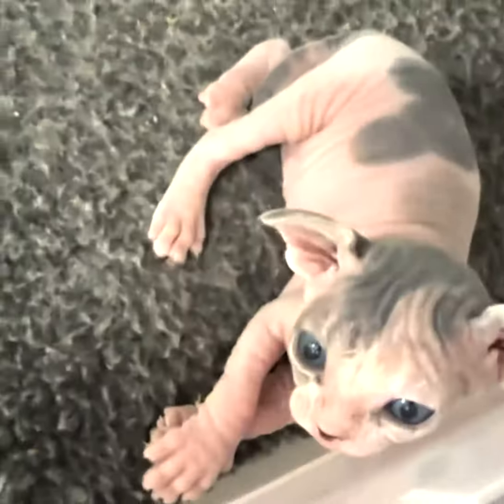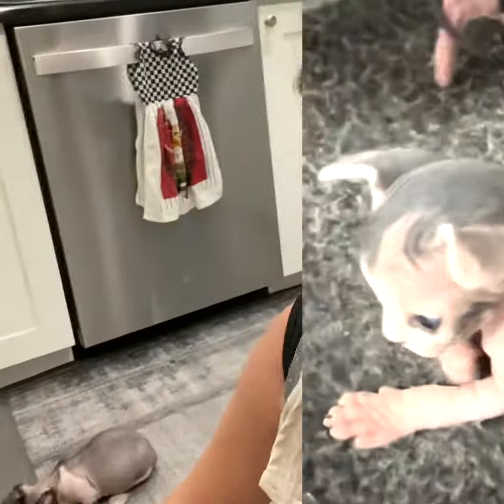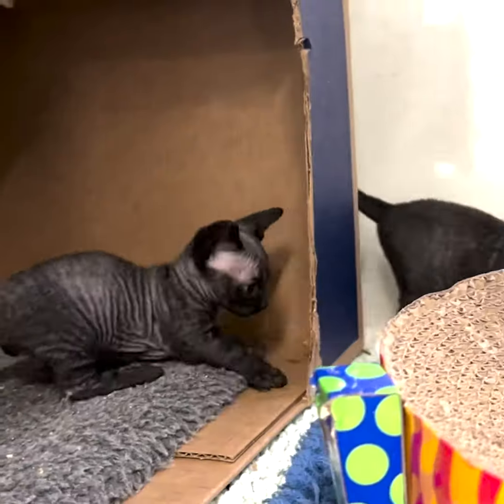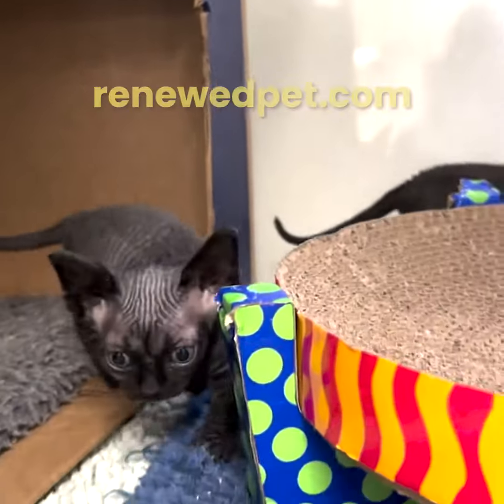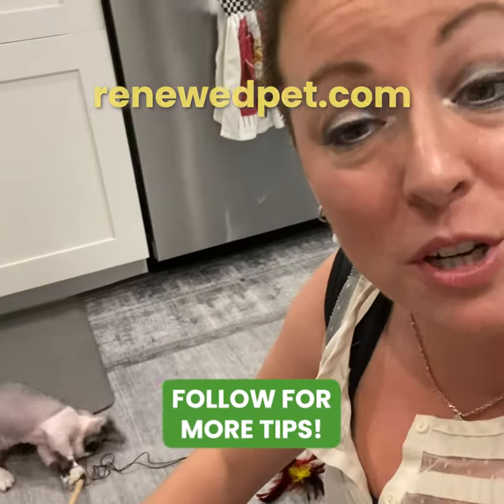Now, vaccines can be very powerful tools in helping to protect our pet's health. However, studies have proven that over-vaccination can be very harmful. They do come with risks, so be sure you're empowering yourself to have all the information you need to make the right decision for your pet.